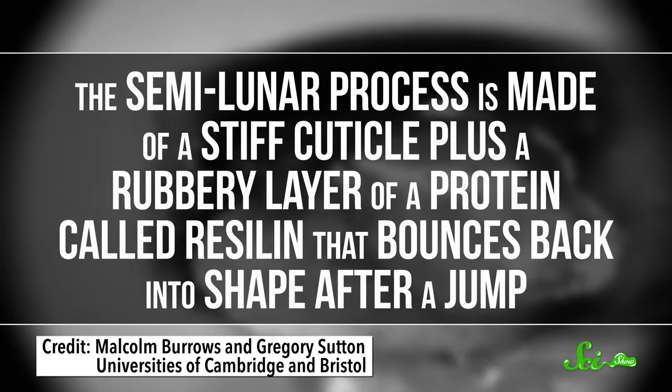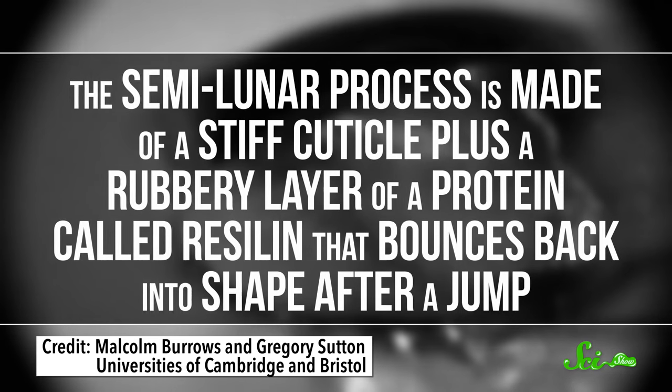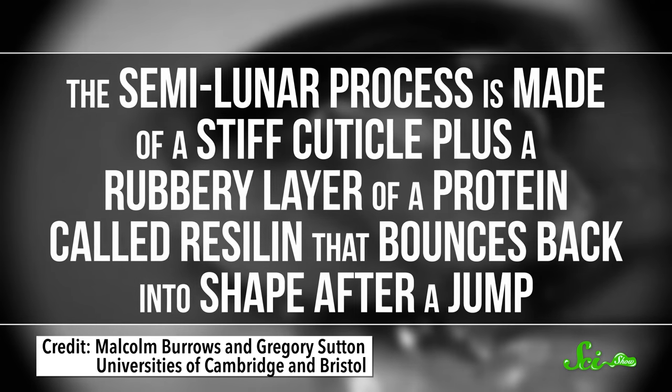which combine properties of two different materials, like wood and horn. Same goes for locust's knees. The semilunar process is made of a stiff cuticle, plus a rubbery layer of protein called resalin, that bounces back into shape after a jump. This lets the locust jump over and over again without wearing its knees out, and live to leap another day.